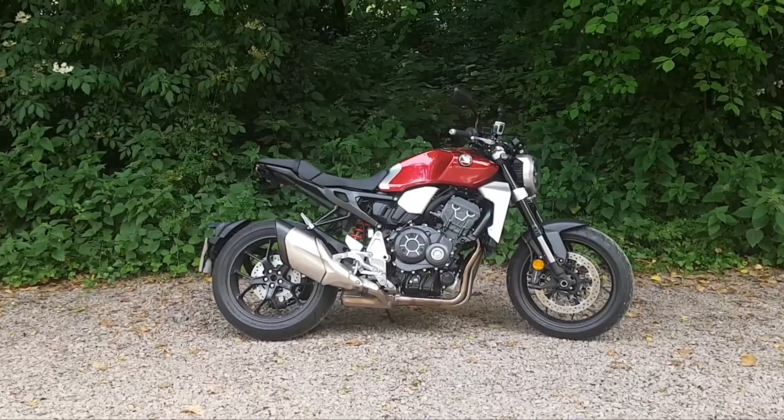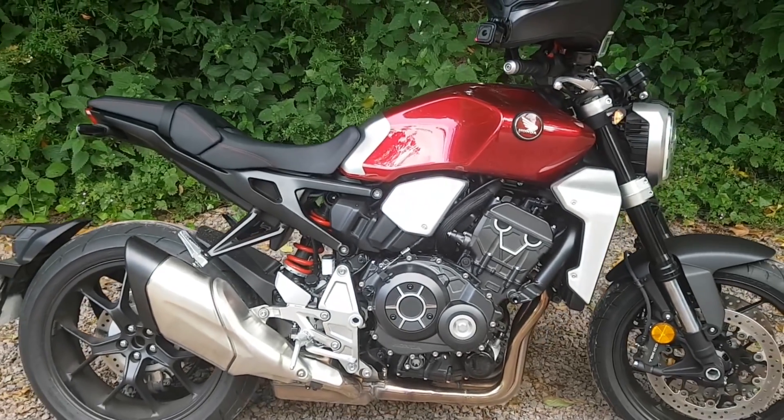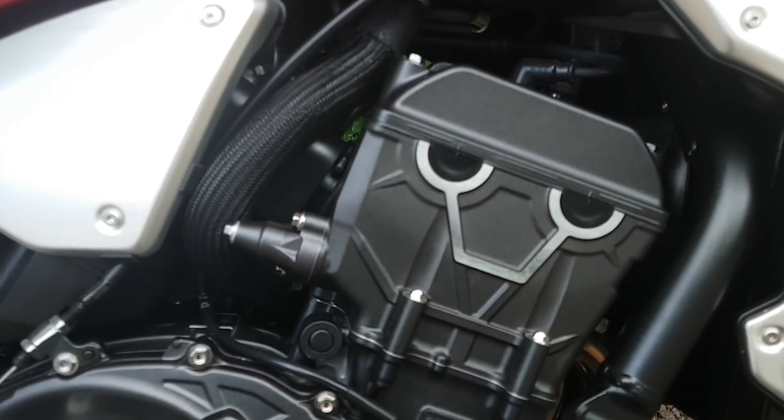So the Honda CB1000R Neo — did I like it? First, let me do the obligatories and get the statistics out for this bike. It is a four-cylinder, 998cc, inline four-cylinder of course, liquid-cooled. We know this tech has been around for a long time, especially with Honda — it is their bread and butter. And as always, it still works, it's still really, really nice.